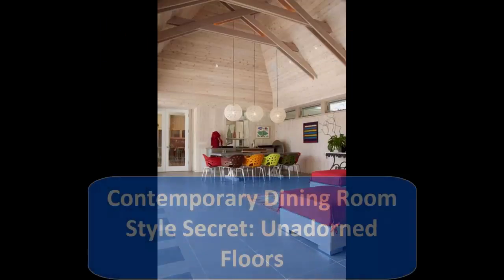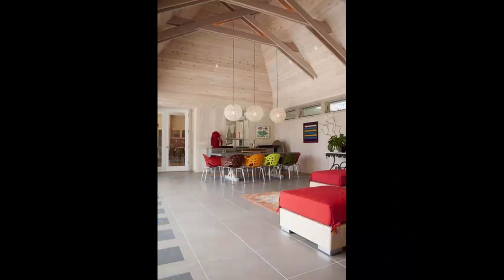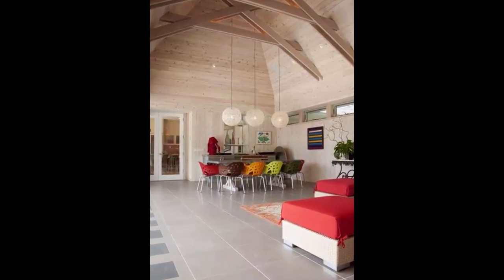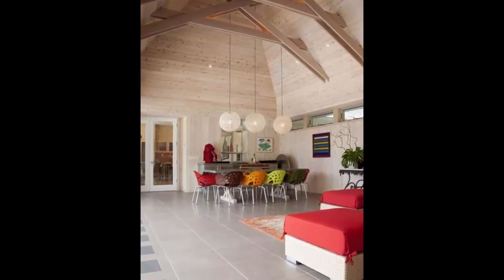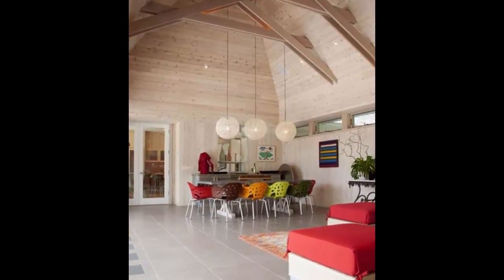4. Contemporary Dining Room Style Secret: Unadorned Floors. If you're wild for the feel of bare feet on cool tile, you're in luck. Contemporary design favors sleeker, harder surfaces — bamboo, blonde woods such as maple or ash, stone, ceramic. Ebonized planks or dark stained concrete can ground contemporary rooms, as long as you're prepared to make friends with your dust mop.